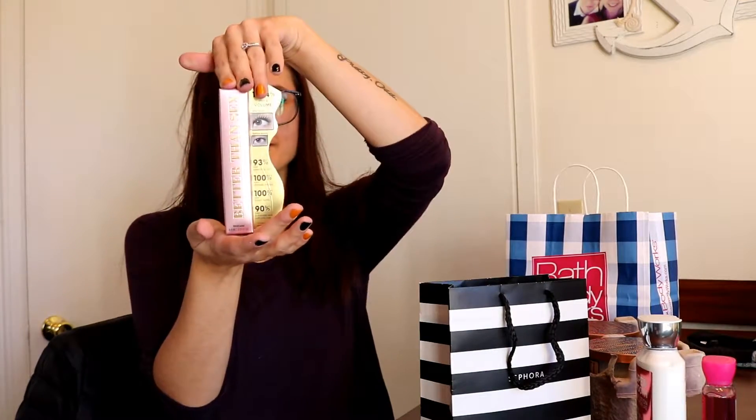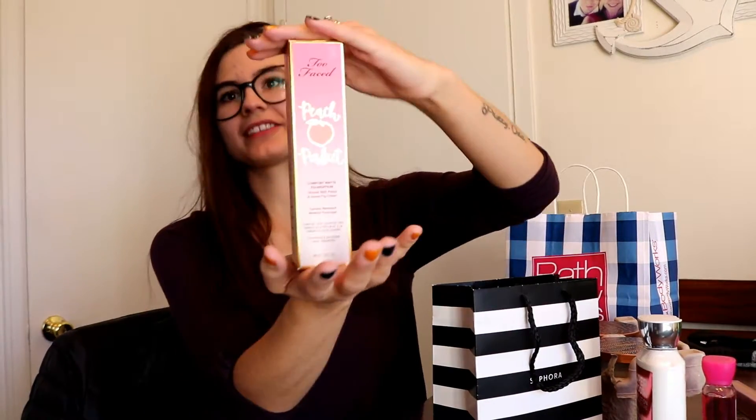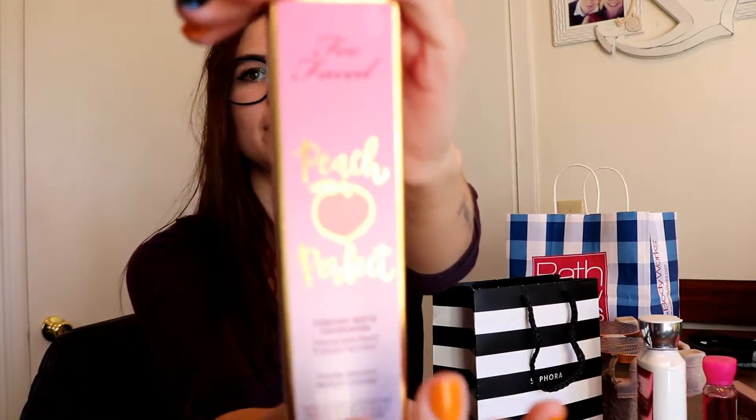The last place we went was Sephora. I got a new tube of the Too Faced Better Than Sex mascara. I also wanted a new foundation because I really don't like mine, so I got the Too Faced Peach Perfect Comfort Matte Foundation. It smells really good and it makes my face feel nice.